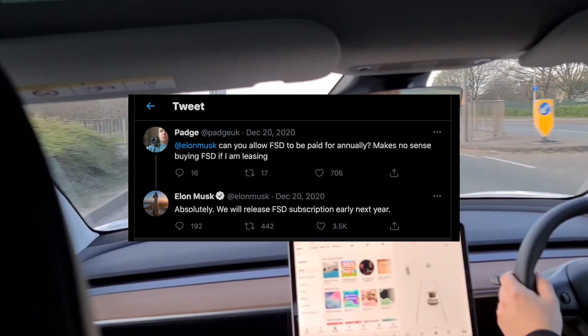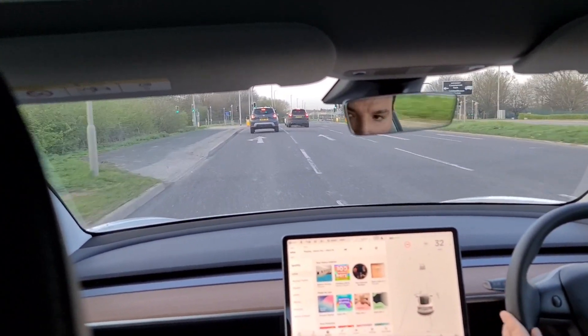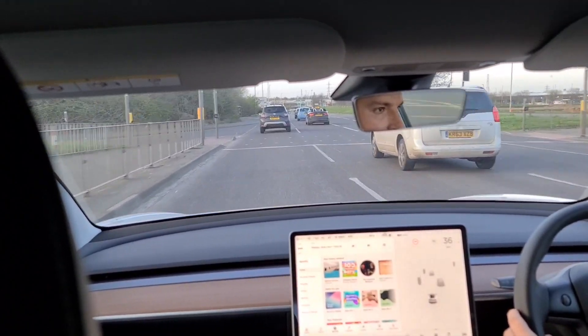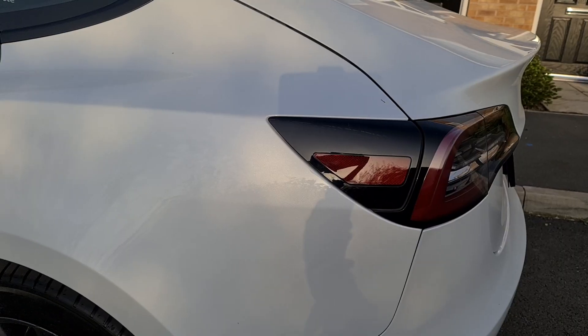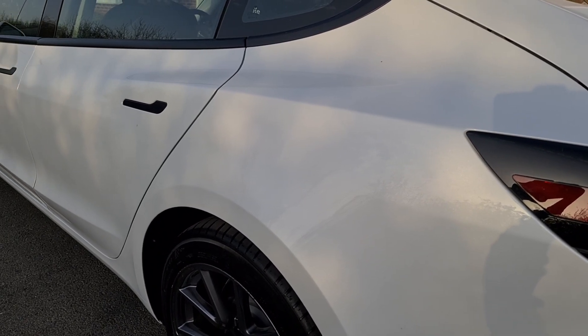Elon Musk has even promised a monthly subscription service in Q2 of 2021, but we don't know any details yet. I suspect it'll be a month-to-month thing, cancel at any time, but more expensive than a lump sum option over a period of time. Every Tesla Model 3 and Y that rolls off the production line now comes with advanced hardware capable of providing the autopilot features of today, but crucially the full self-driving capabilities of the future.